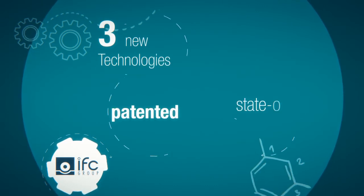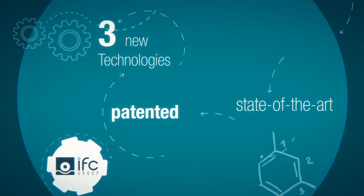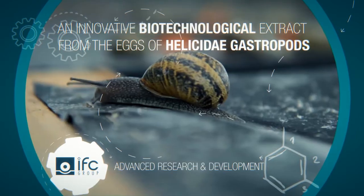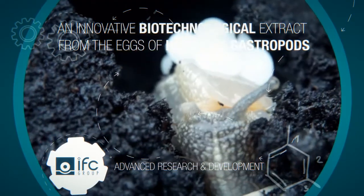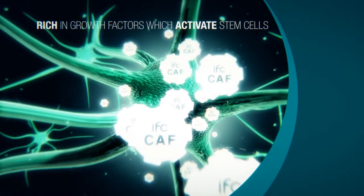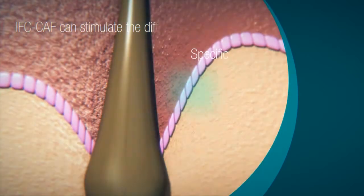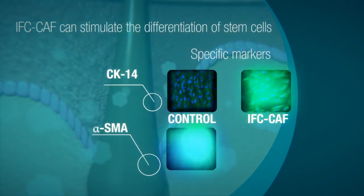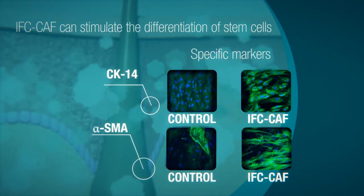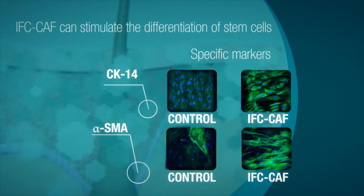Carrying out the most advanced research and development, IFC has created three patented state-of-the-art technologies to contrast this and other causes of skin aging. IFC CAF is an innovative biotechnological extract from the eggs of elicidae gastropods, rich in growth factors which activate stem cells. By observing specific markers — CK14 for keratinocytes and alpha-SMA for fibroblasts — it has been demonstrated that IFC CAF can stimulate the differentiation of stem cells, increasing cell density and their ability to regenerate.